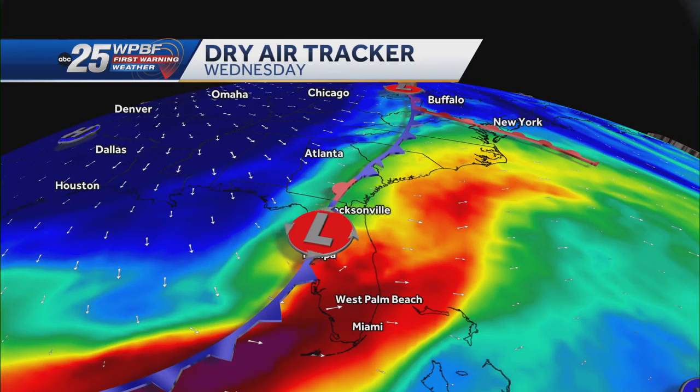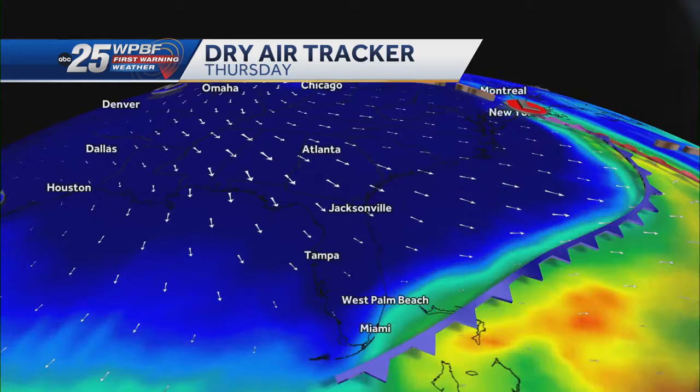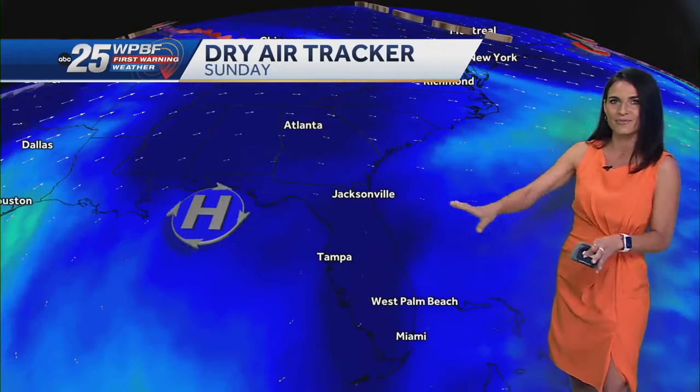A lot of humidity today. You're going to notice that when you step out the door — we're still dealing with the clouds. But behind this front, we have our first shot at some drier air, and then we're going to have another reinforcement front that moves in on Friday, keeping that cold air in place all the way through the weekend, with high pressure building in.